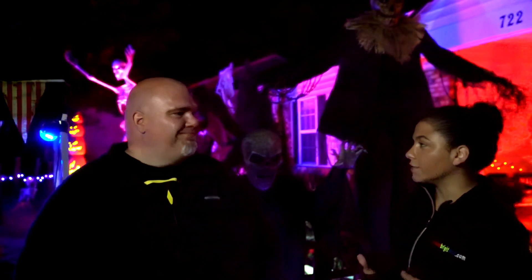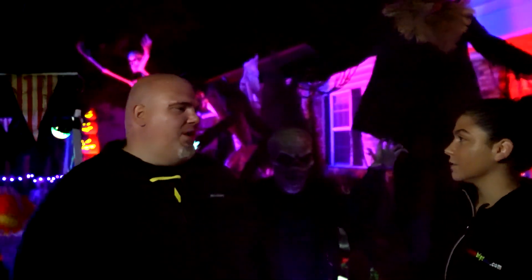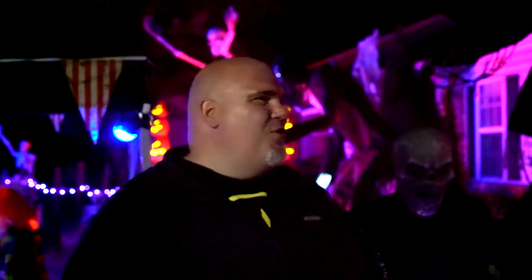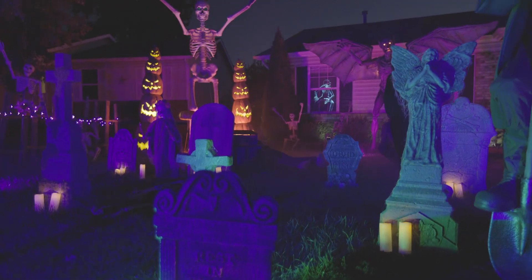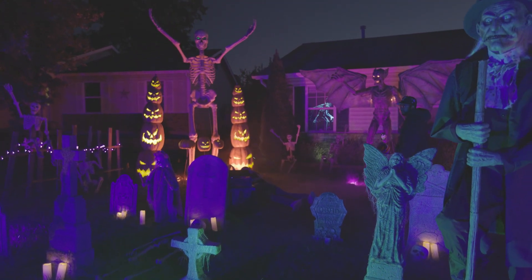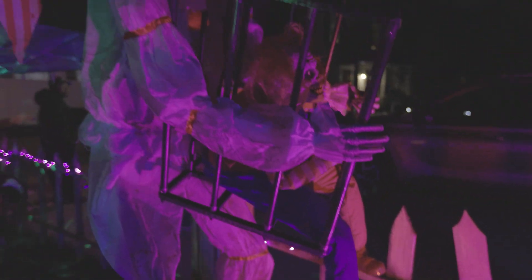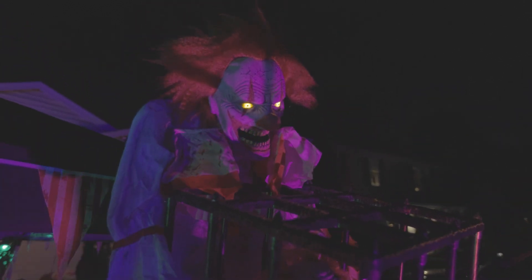So how long does it take to set up all the decorations each year? Usually we try to prepare in August. This year we were a little late to the game so we had to really start building the animatronics inside, but most of the time we try to plan a couple months ahead because of the amount of stuff we have to put out. I plan out where I'm going to place everything first, then power distribution, then lighting, and after that we physically bring everything out.